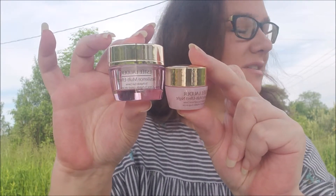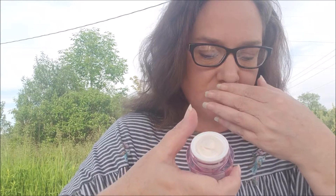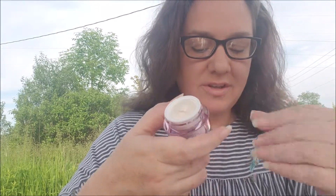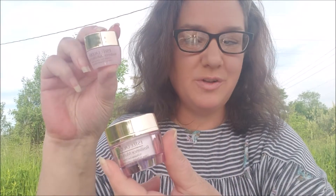Still excited to try it. Let's see how it smells. It doesn't have a really strong scent to it, but it's really soft. So that's that.